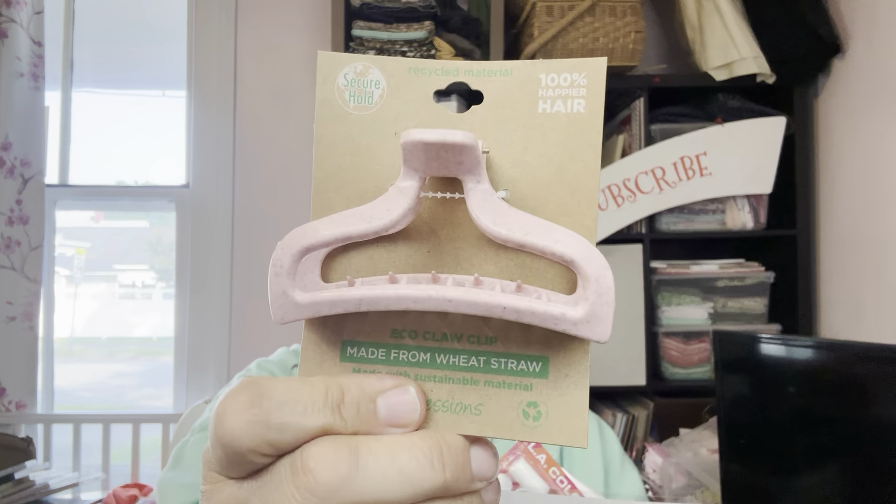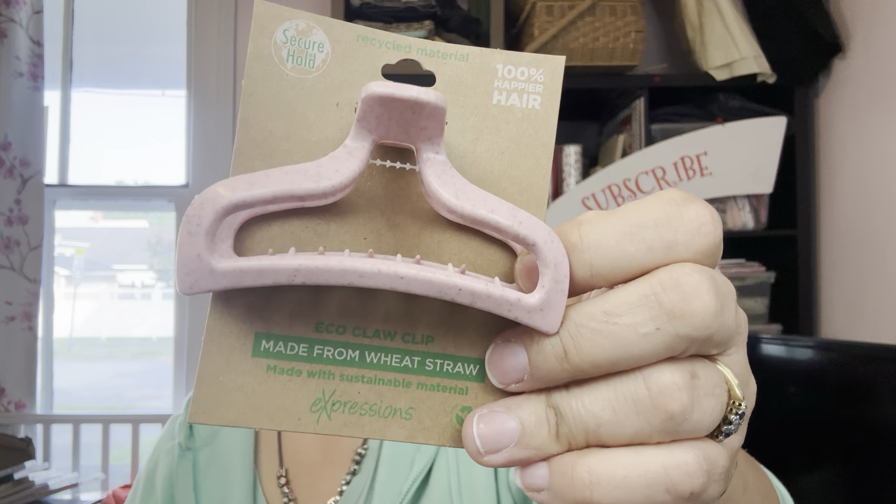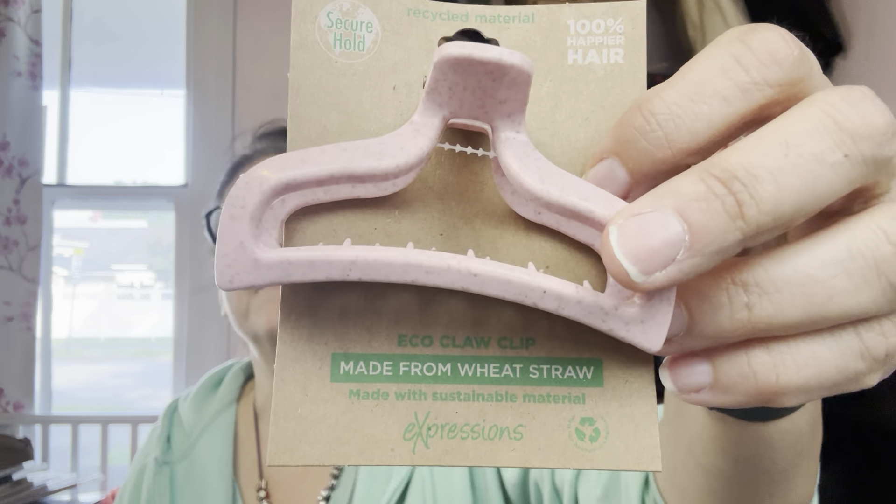I found another one of these — this is not a Dollar Tree brand; it's mixed materials by Dimer Sales, made from wheat straw. Eco Claw Sustainable Materials — that's what it was. I bought one of these before and they are nice and strong — very strong, almost too strong. It has to be strong to hold my hair.